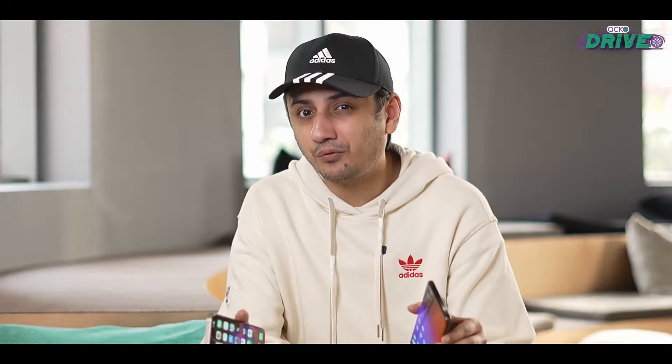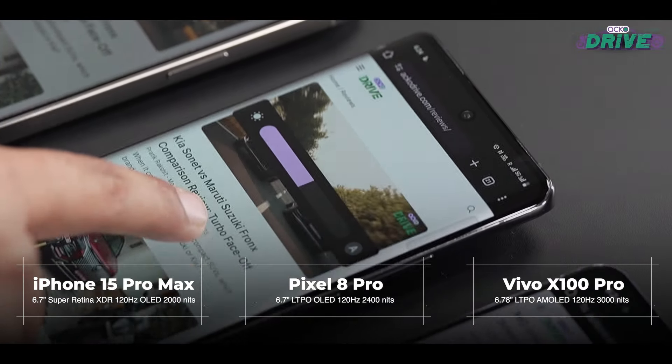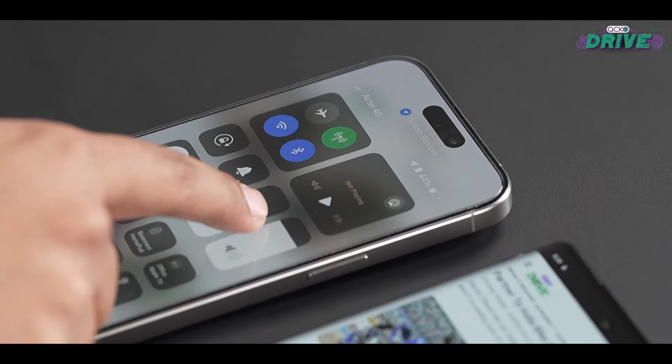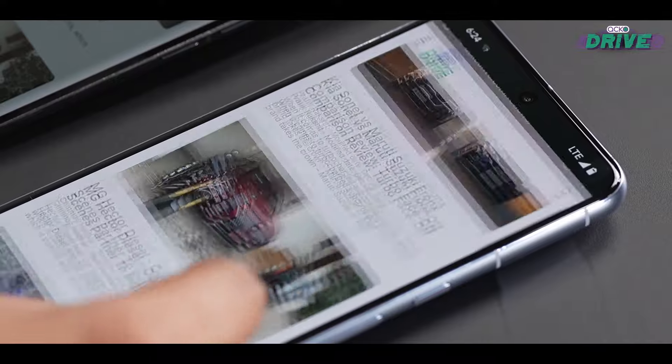All three phones boast great screens on paper. The X100 Pro has the brightest screen with a peak brightness of 3000 nits, but in real-world use the iPhone 15 Pro Max and the Pixel 8 Pro feel livelier and slightly brighter as well.